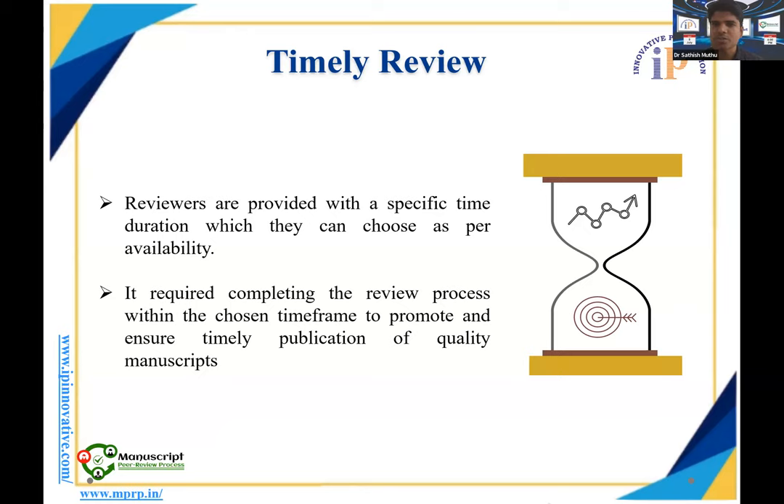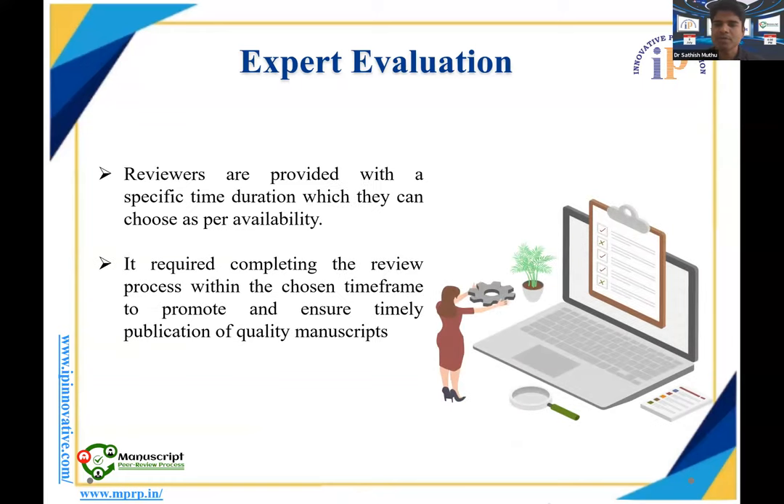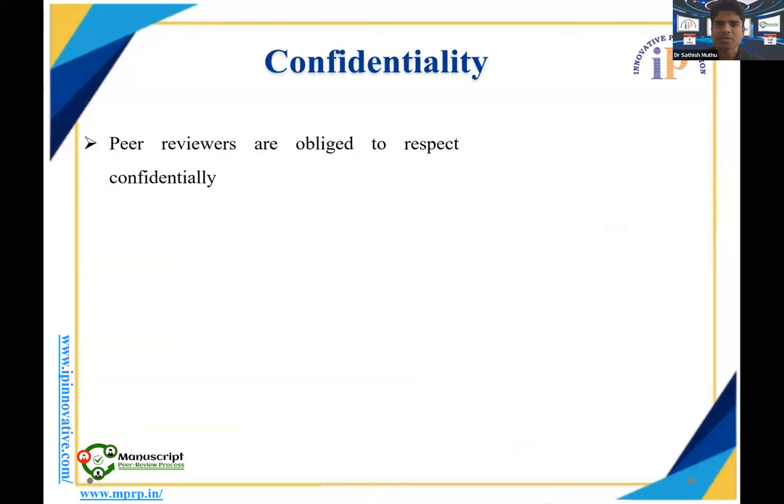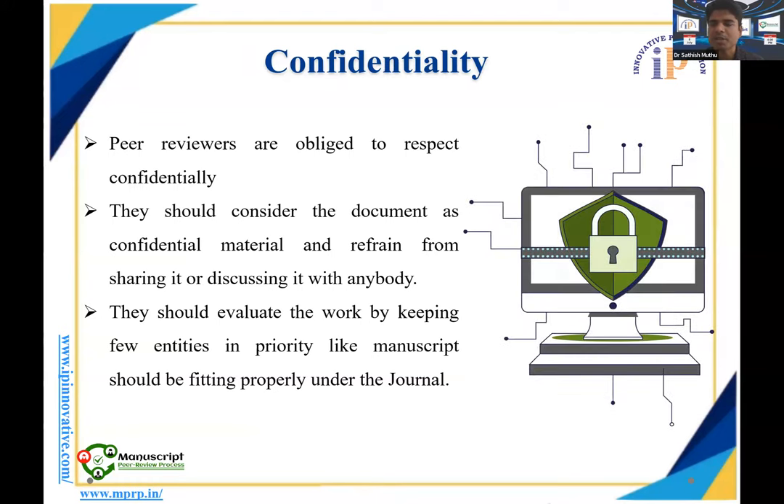Regarding timely review, reviewers are provided a specific time duration in which peer review comments must be submitted. IP Innovative offers three time slots — one week, two weeks, or one month — and it is up to the reviewer to choose based on their availability. Completing the review within the chosen time frame is critical. Whatever time frame you choose, make sure you stick to it and submit your comments on time.